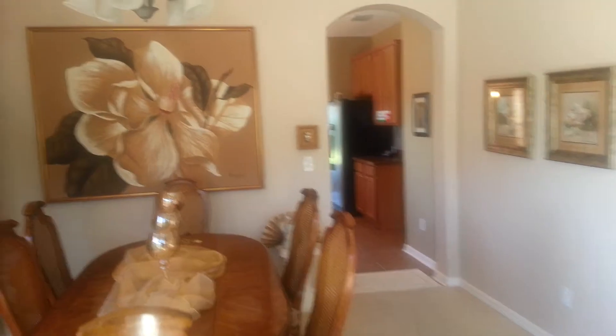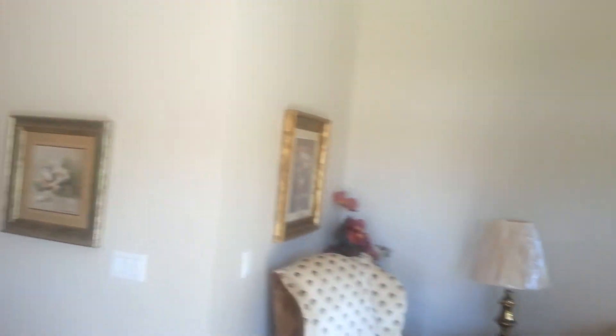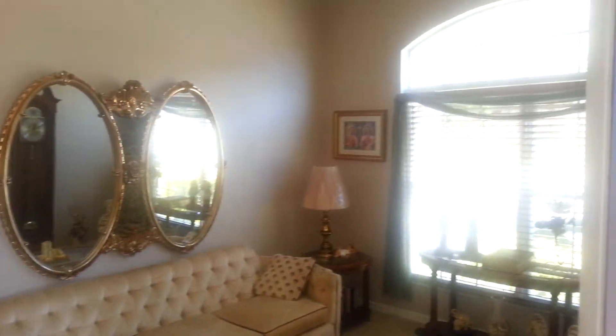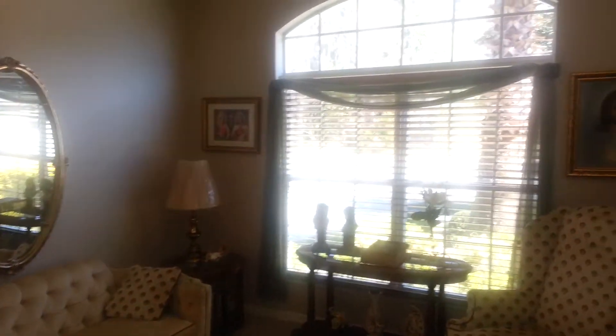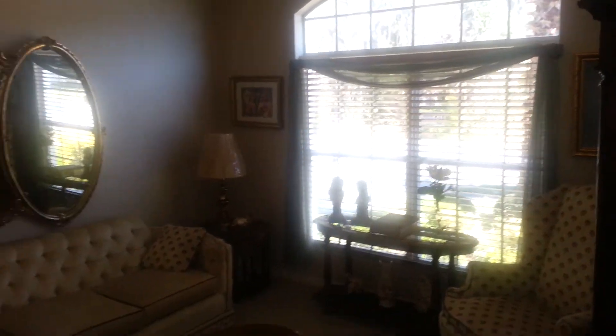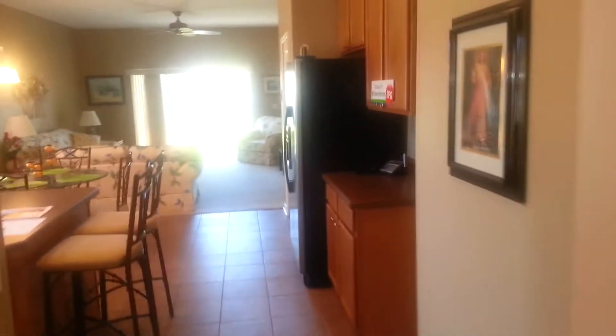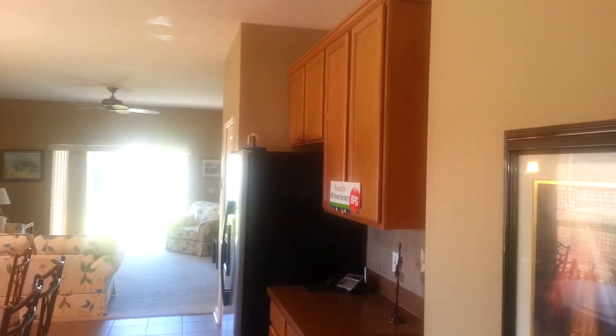The way they've got it situated, the formal dining room is right in the front and the formal living room right off to the side. Carpeted in the front, tiled in the kitchen — beautiful kitchen with 42 inch cabinets.